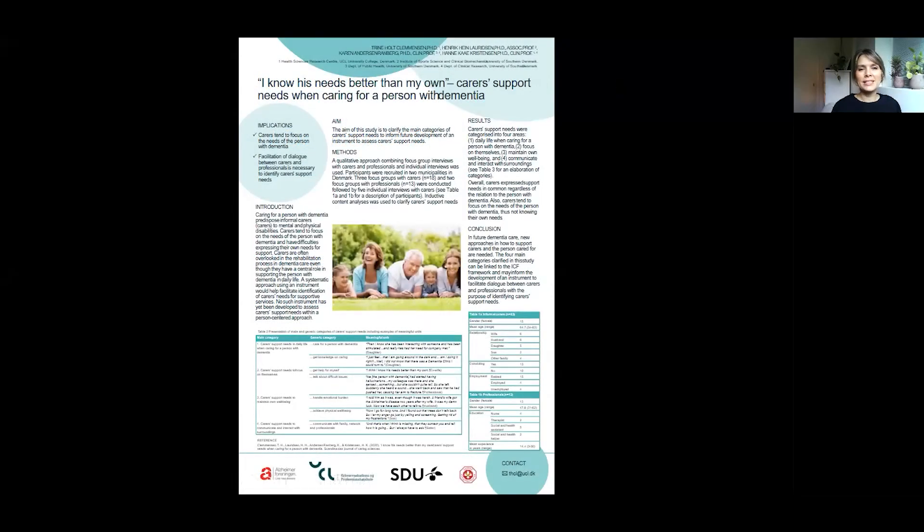Hello, my name is Trineholt Klemmensen and I work at UCL University College in Denmark. I would like to present this poster with the title, 'I Know His Needs Better Than My Own: Carer Support Needs when Caring for a Person with Dementia.' This study is a part of a PhD project in which the purpose is to develop the Dementia Carer Assessment of Support Needs tool, in short called DECAND.